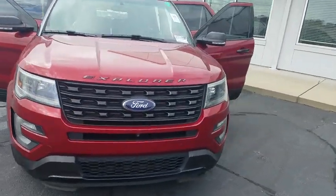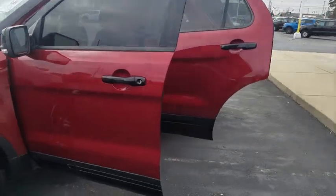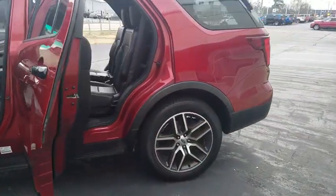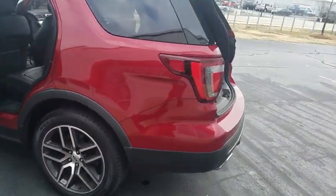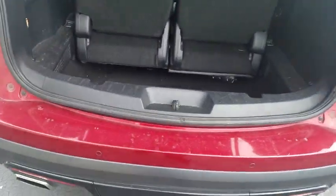Looking for the right vehicle? Check out the 2016 Ford Explorer. You've got a lot of capabilities to call on in a Ford Explorer. Don't underestimate your choices. This vehicle has less than 100 miles. Here are some of this vehicle's great options.